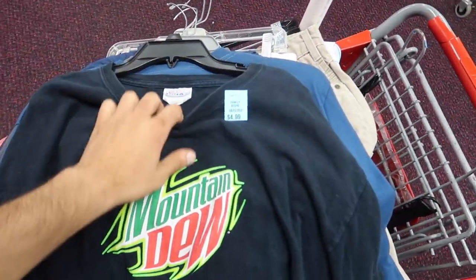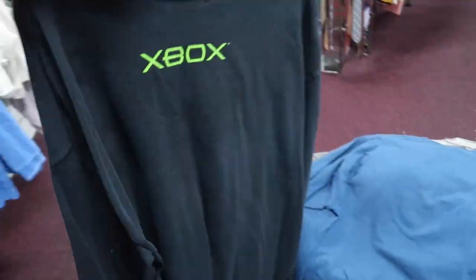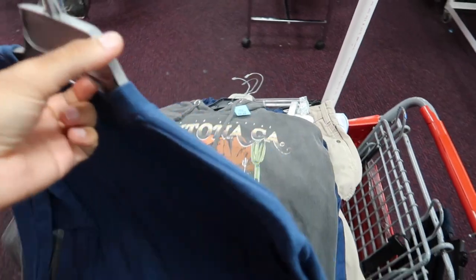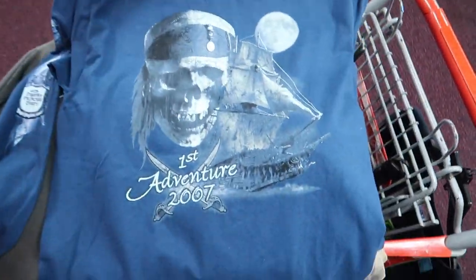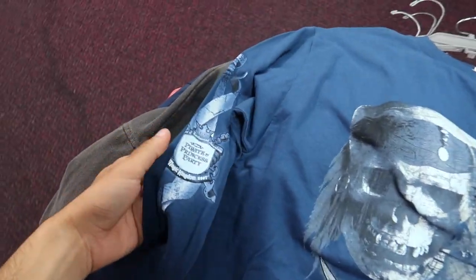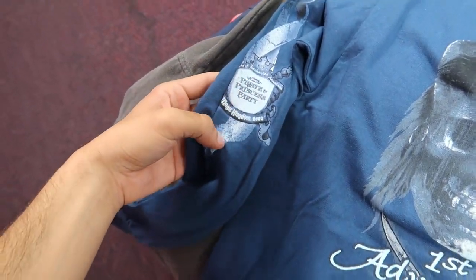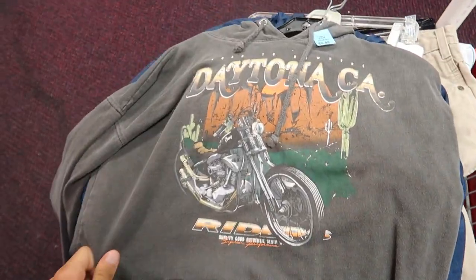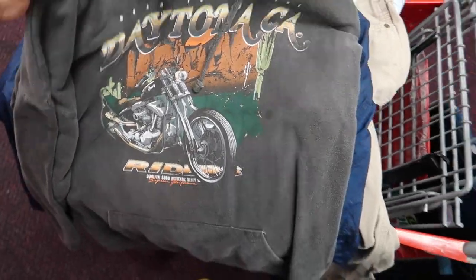Starting off, we got this Mountain Dew and the Hanes beefy Xbox promo long sleeve. I have to look this up, but it's a 2007 first adventure on a Disney tag - looks like Pirates of the Caribbean. It does say 'pirate and princess party 2007,' so I'm gonna look that up to see if it was like a kids' birthday party or something. I like the feel of this Daytona little hoodie.